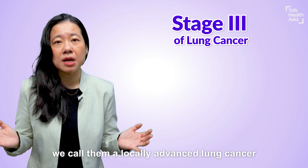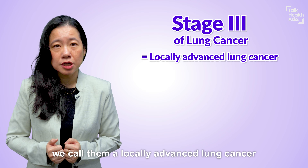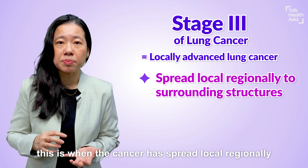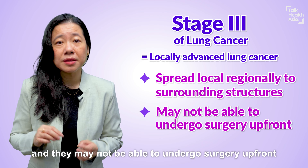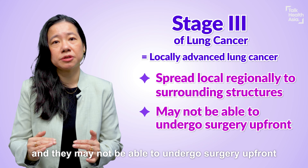When a patient is diagnosed as stage 3, we call it locally advanced lung cancer. This is when the cancer has spread locoregionally to the surrounding structures, and the patient may not be able to undergo surgery upfront.